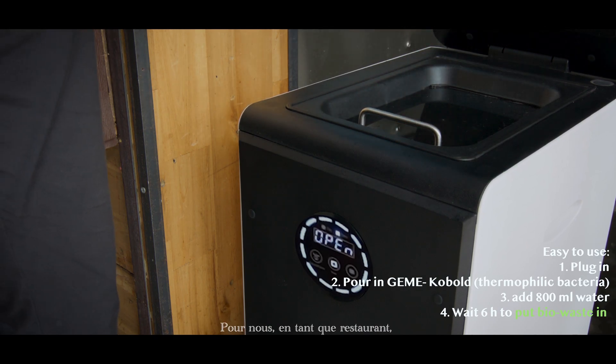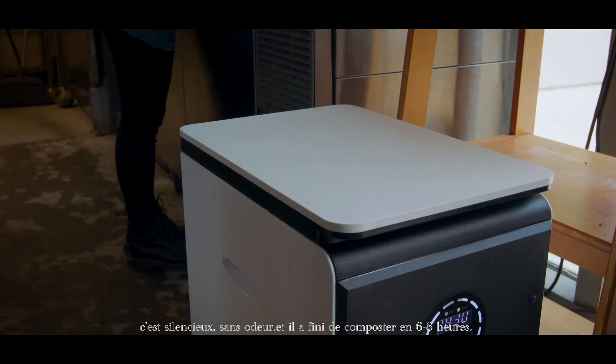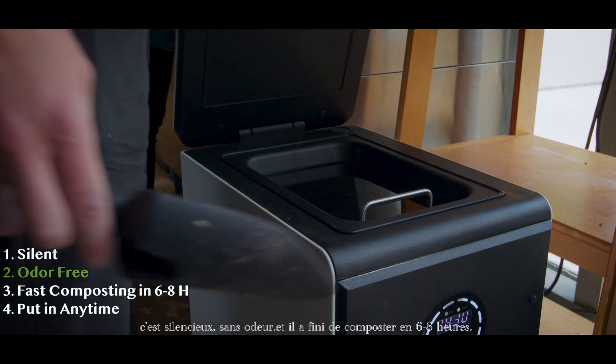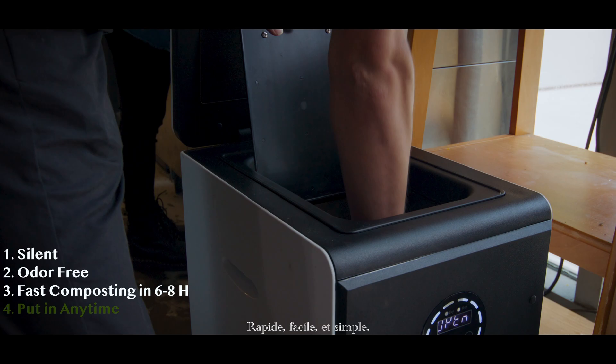For us as a restaurant, getting rid of the smell — you put waste in the Jemais, it's silent, odor-free, and it produces fertilizer in six to eight hours. Quick, easy, and simple.